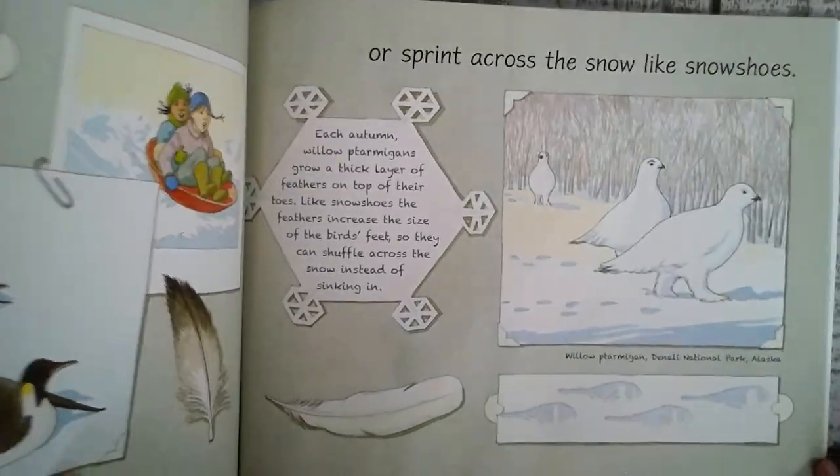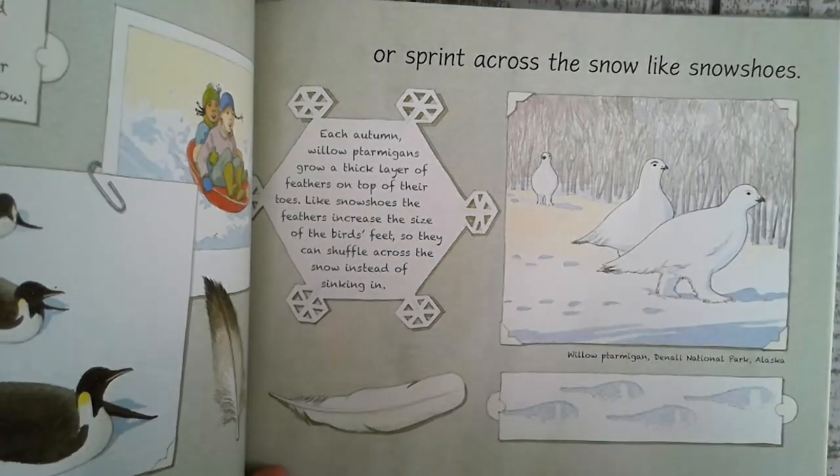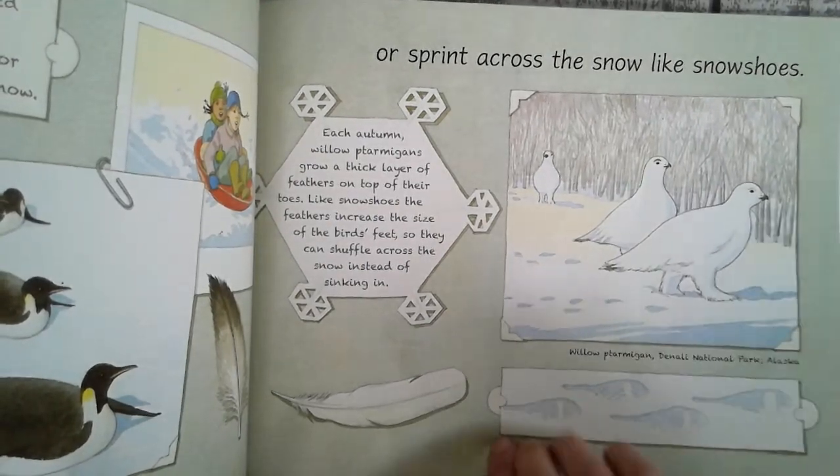Or sprint across the snow like snowshoes. Each autumn, willow ptarmigans grow a thick layer of feathers on the top of their toes. Like snowshoes, the feathers increase the size of the bird's feet, so they can shuffle across the snow instead of sinking in.